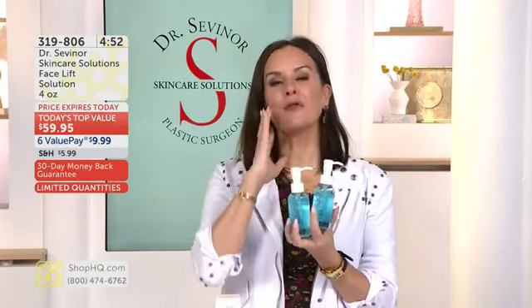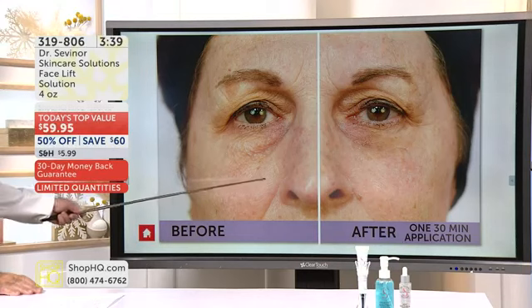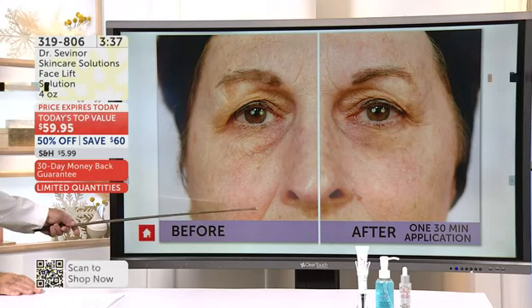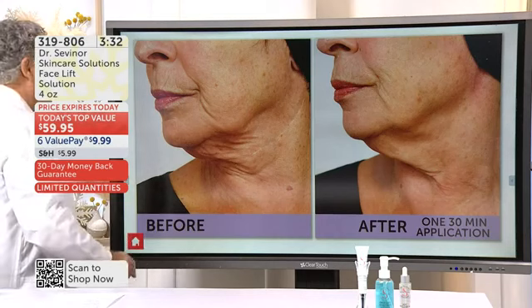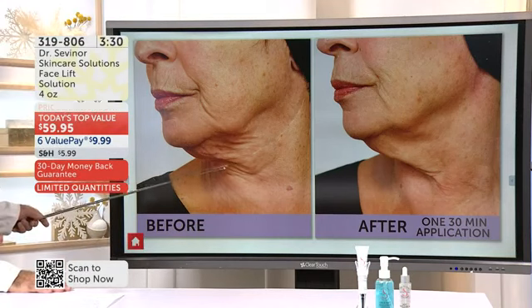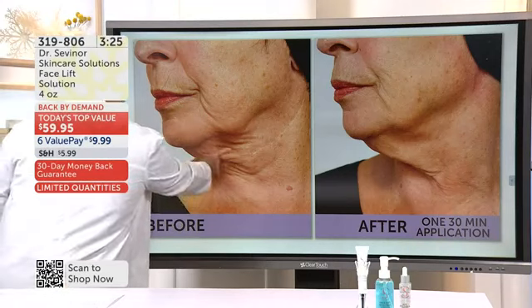Dr. Sevenar has given you an instant result — not just firmer, tighter-looking skin, not just recontouring the face, but you look like you. Just years younger. Imagine taking years off the way you look in 30 minutes or less. Look at Mary's lower eyelid using Facelift Solution. Look at the nasolabial fold on this side without, then with. And this was a 30-minute treatment. Look at Mary's neck — look at the improvement of the lines and the loss of elasticity and collagen.